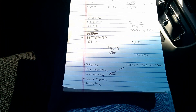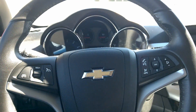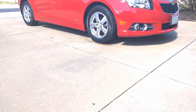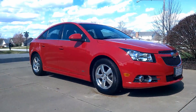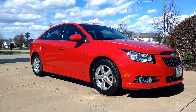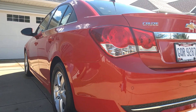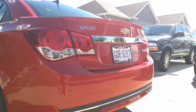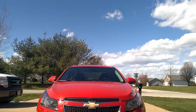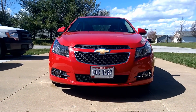First off, I love the styling of this thing. GM did an excellent job — whoever designed this was brilliant in my opinion. I love the shape of it, I love the curves of it. It is a very good looking car, especially from the front. If you look at the front, it looks aggressive — it's very, very nice.